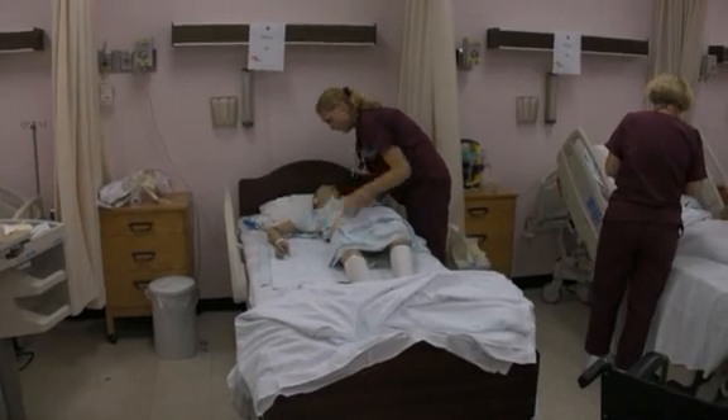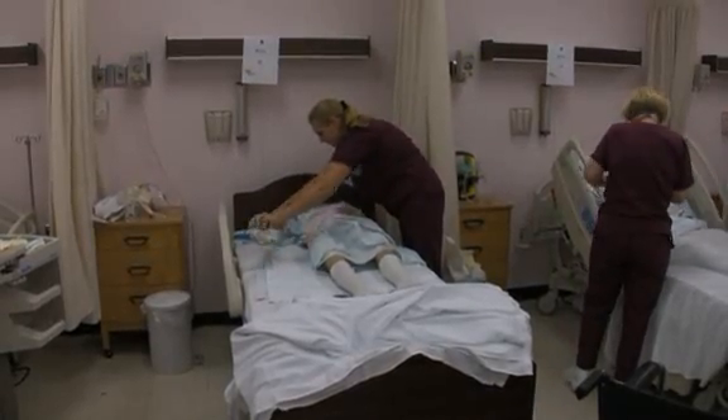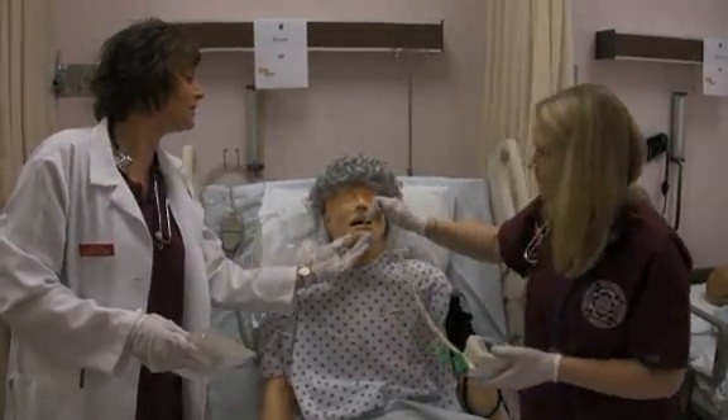In our simulation area, they are able to practice and practice and practice. We're trying to make it as lifelike as possible, and we're also trying to use the same equipment that they would use in some of the facilities in the real world. This is 21st century education, so we need to constantly be moving forward to be able to meet the needs of the new generation.